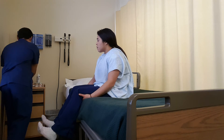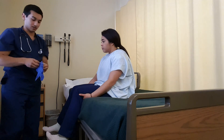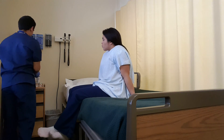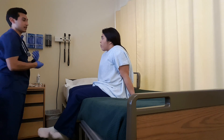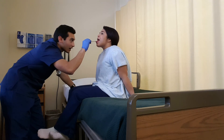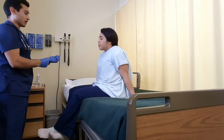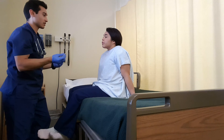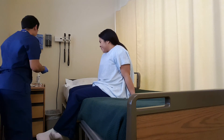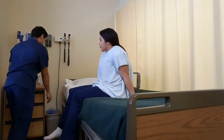Next, I'm going to inspect your uvula and your soft palate. I'll have you stick your tongue out and open and say ah. Ah. Good. And that'll test the glossopharyngeal and vagus nerve as well. Next, I'm going to test your gag reflex. Go ahead and open your mouth for me. There it is. Alright. And that'll also test the glossopharyngeal and vagus.